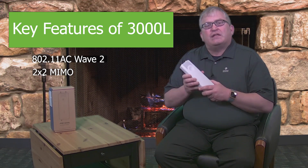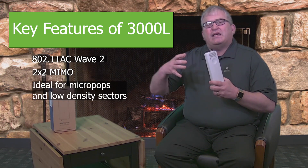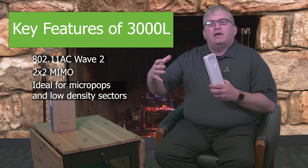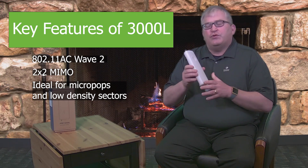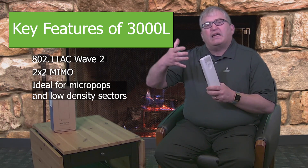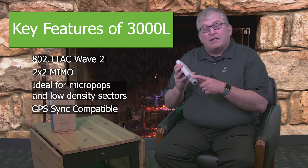But it's really excellent for solutions like micro pops and low density sectors. If you want to extend your network into new areas and don't want to put up a full tower with EPNP3000s, you can put this out at the edge of that network and it complements the coverage you get from the full sector. It is synchronizable.